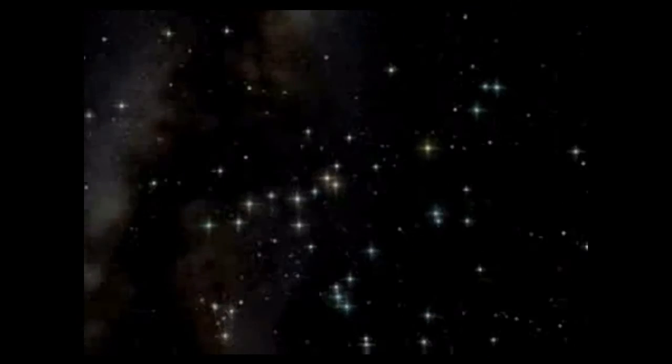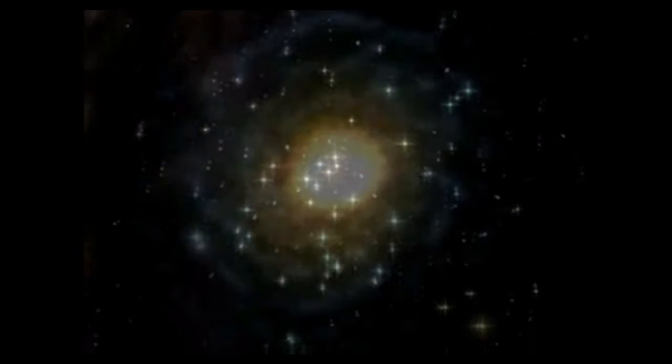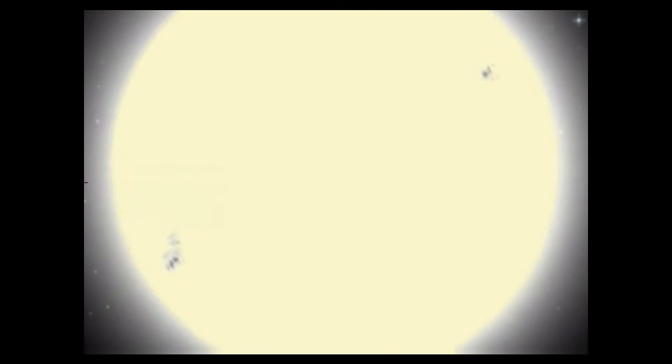As part of your voyage of discovery, you'll travel back in time and on into the future. You will also travel out into the solar system and beyond. From your position near the Earth, you can move a billion times further from the Sun and explore our galaxy.